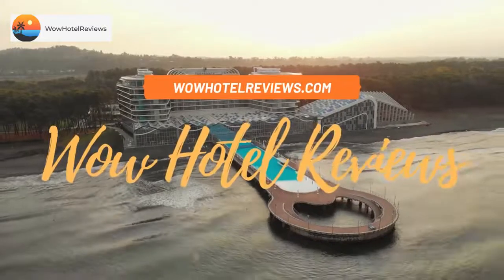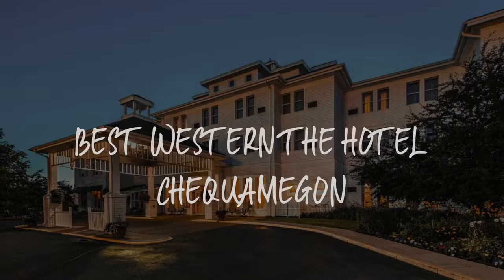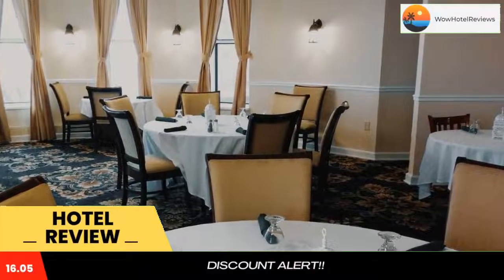Hello guys. Welcome to Wow Hotel Reviews. Today I am reviewing Best Western The Hotel Chequemgon, it's a 3 star hotel. Please use our booking.com link in the description to book the hotel and get special pricing.